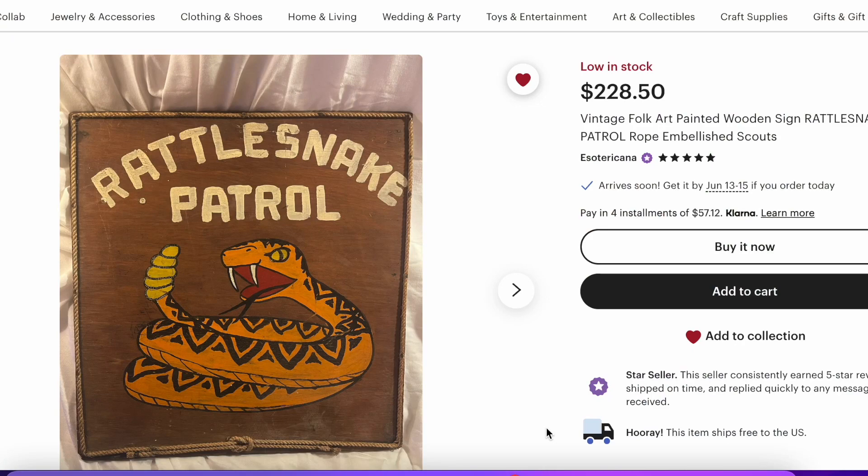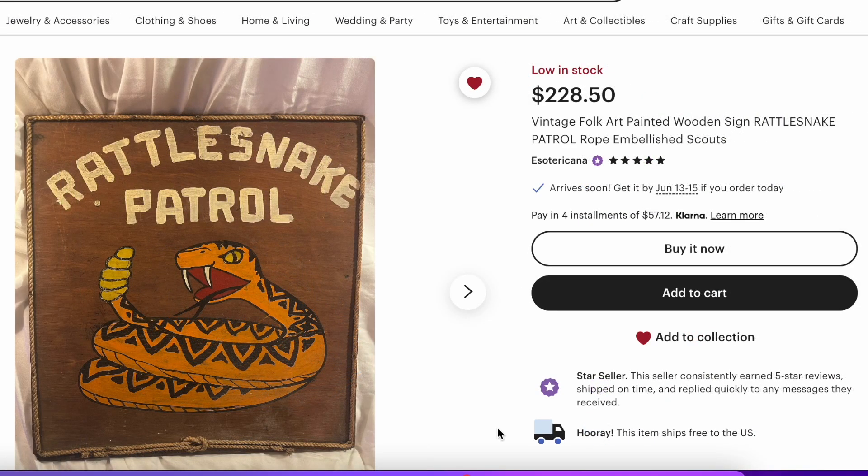I don't actually know all these sellers, but this first seller I do know. None of these items are mine. If you want to check out some of my items for sale, I will link my Etsy shop, my eBay store, as well as my own website in the description of the video.